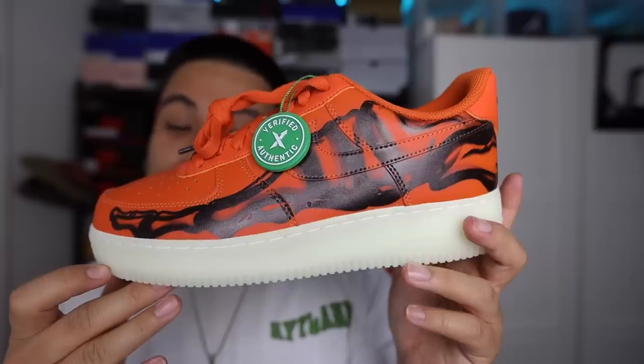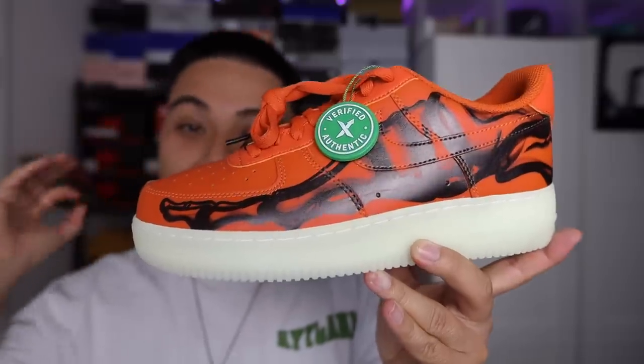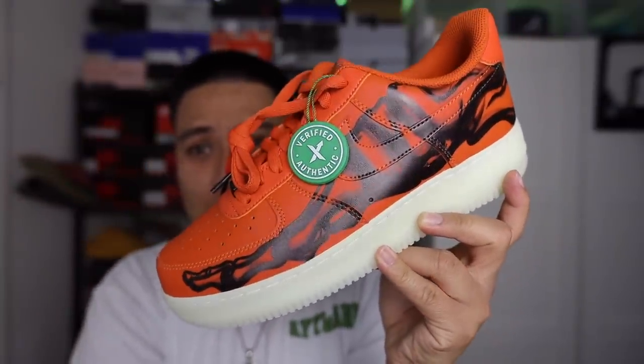If you guys have been watching my videos, you probably know I have the black version as well as the white one. When I saw these online I was like, I gotta get these to complete the collection — that orange is just hitting on this pair. I tried to get them on the sneakers app when they came out, but you know how that goes. I ended up paying resell and got these from StockX.